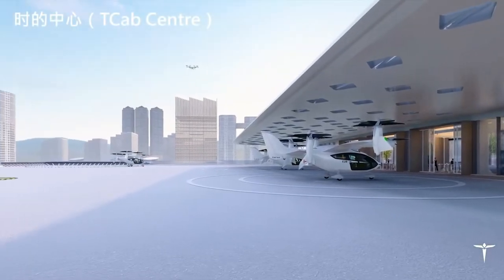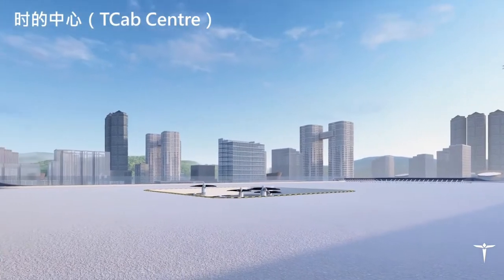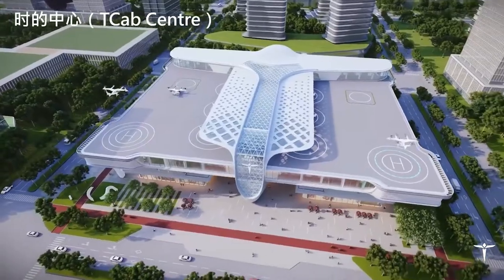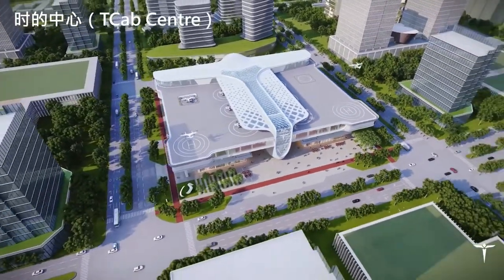All of this appears to make T-Cab one of China's most advanced eVTOL companies, and the only one we're aware of thus far to have demonstrated this kind of progress on a vector thrust design. Definitely a company to keep an eye on as the intercontinental race for eVTOL supremacy heats up.